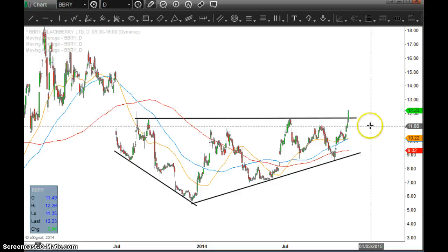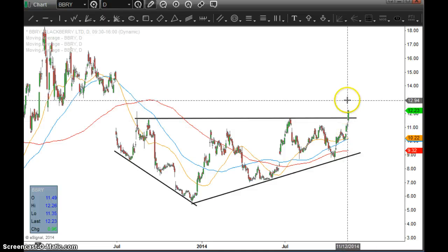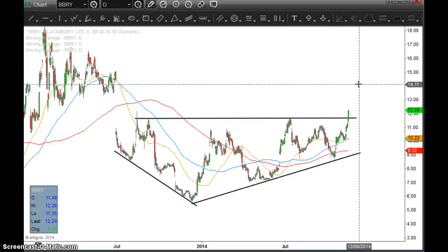But if the stock were to reverse right here and I was still in the full position, I would ultimately have to give up all the profits — maybe even take a loss on a trade that I was totally right on. That really messes with your head, so you want to avoid that. You want to take profits along the way. At some point the stock will probably consolidate and then go higher again, and that's a point where you can even completely get out of the stock and then get back in once it starts moving higher.